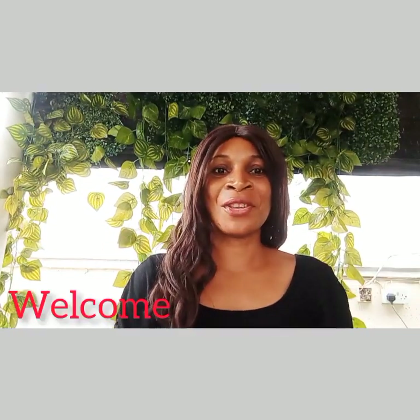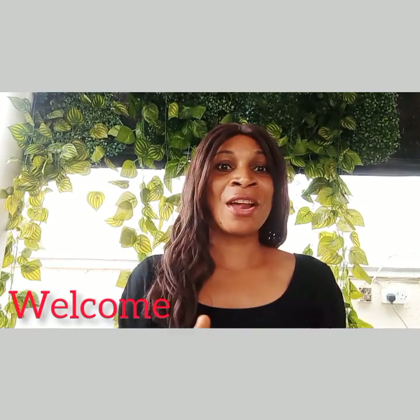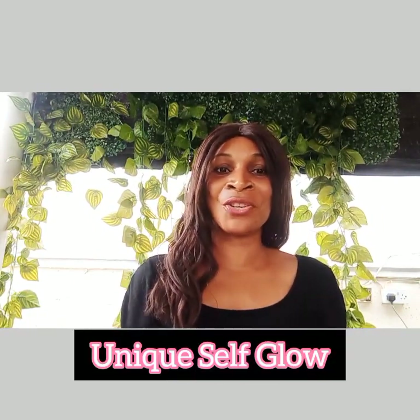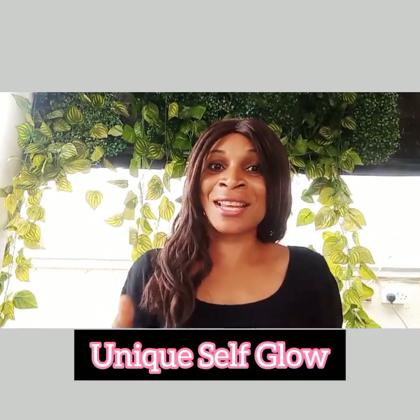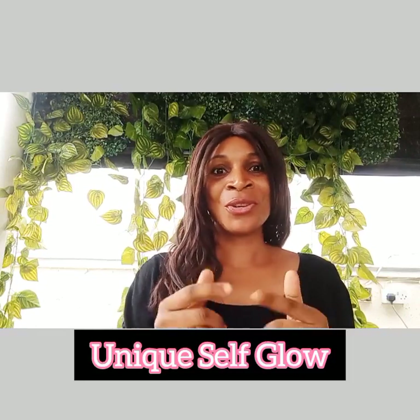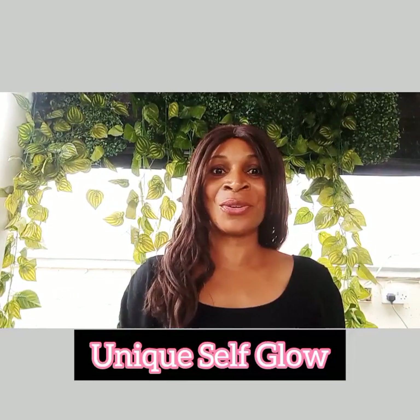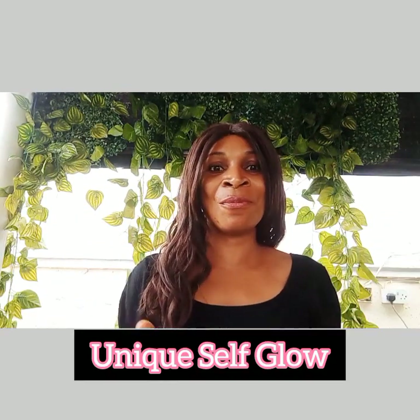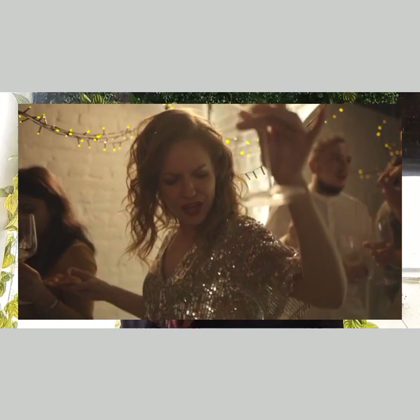Hello my beautiful family, welcome back. Thank you for stopping by. Whether you are looking to even out your skin tone, reduce hyperpigmentation, or give your skin a brighter glow, these body washes have got you covered. So sit back, relax, and get ready to learn about some amazing body wash options that can help you achieve brighter, more radiant skin. So without further ado, let's dive right into the video.